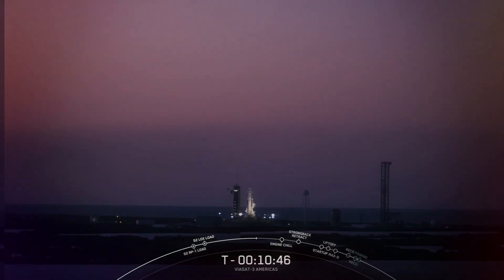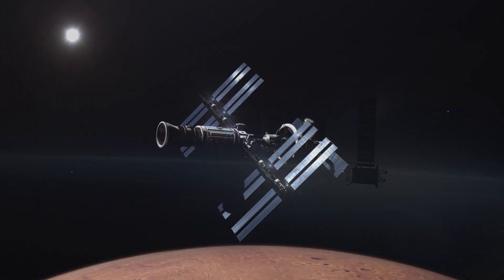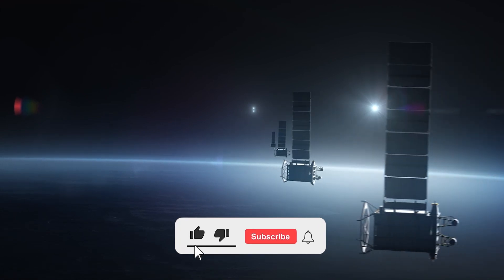That ends today's video. Please share your thoughts in the comments, and don't forget to subscribe and like the video. Thank you for watching.